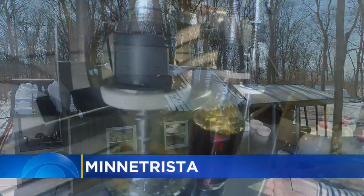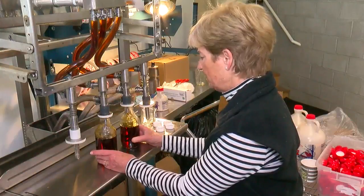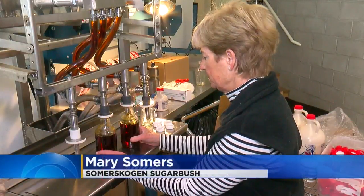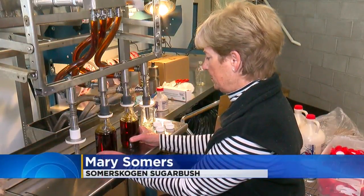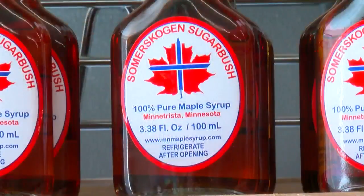Summer Scogan Sugar Bush has been all over the world. One customer heading back to Paris brought some of their little three-ounce bottles along. They have also brought maple syrup over to friends in Sweden and have had it travel to Belize and Hawaii.